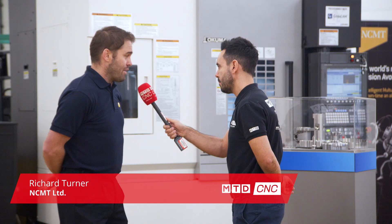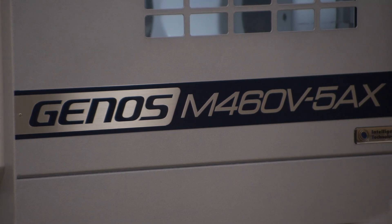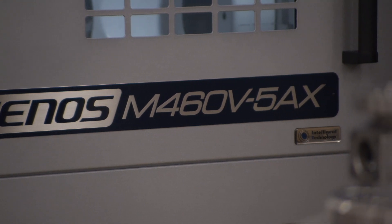So this machine here, the Genos M465AX, this is our affordable 5-axis machine. On this machine we're going to be showing some very high accuracy machining, and coupled with that a lot of technology as well.